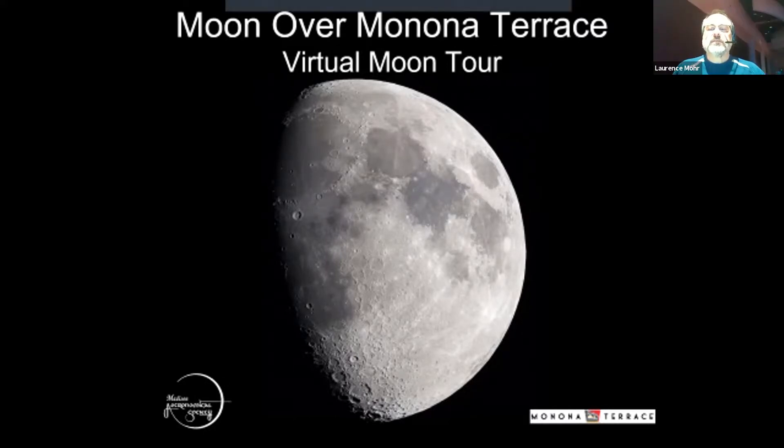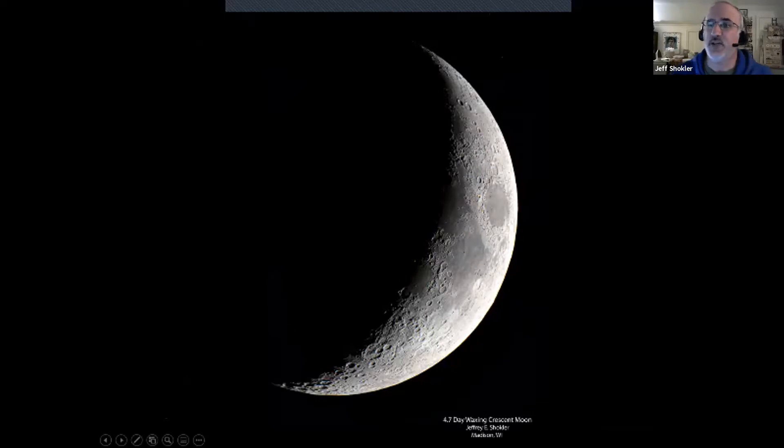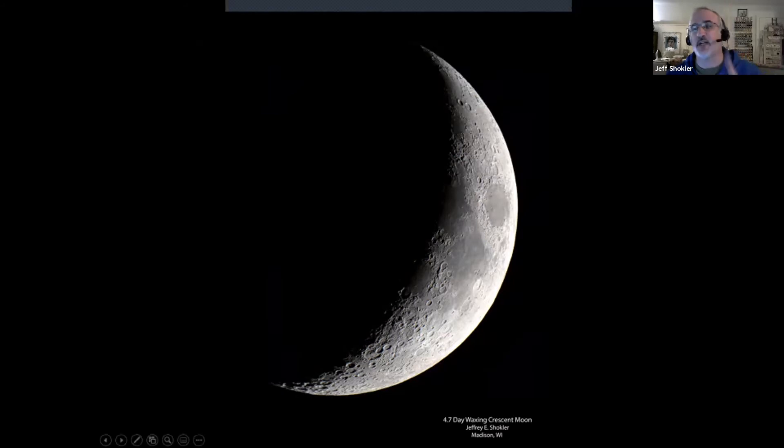What we're going to start with is a little virtual moon tour I prepared. The idea is to give you an overview of the moon, a sense of its major structures, how to orient yourself on the moon. We're going to walk through some of the phases. All the photos you'll see I took myself through a telescope with a camera attached, and I'll be showing a short video where we do a virtual tour across the surface along the terminator.